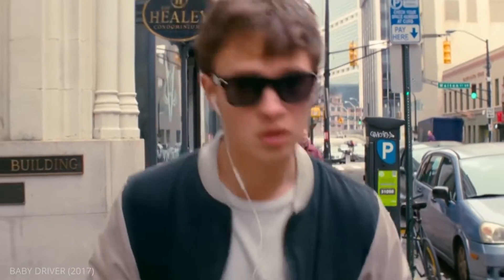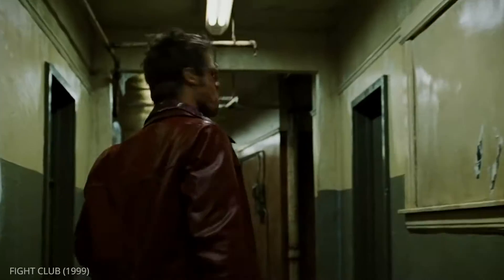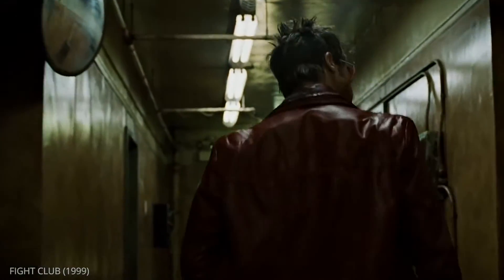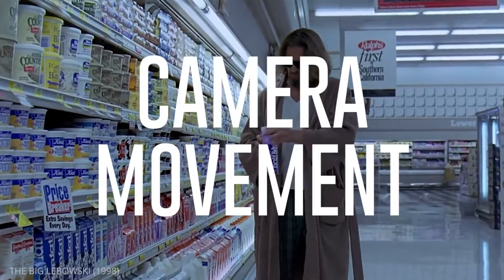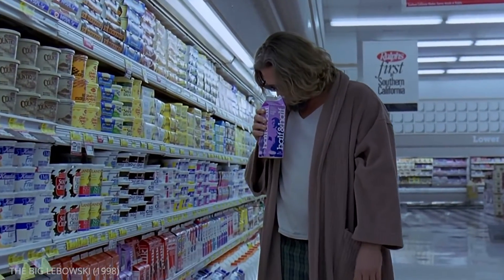A tracking shot is any shot that physically moves the camera through the scene. Today, we're going to show you three ways you can improve your tracking shots: location, production design, and performance blocking. Then we'll go over camera movement to build your perfect tracking shot. Let's dive in.